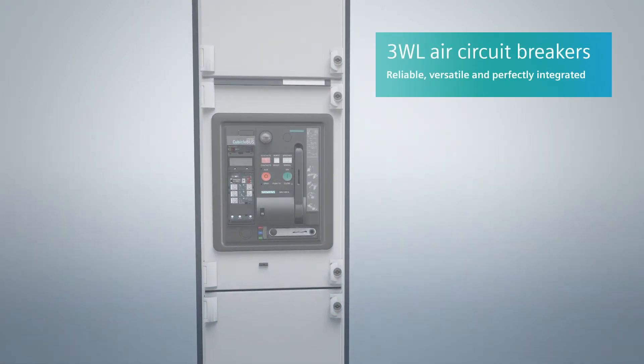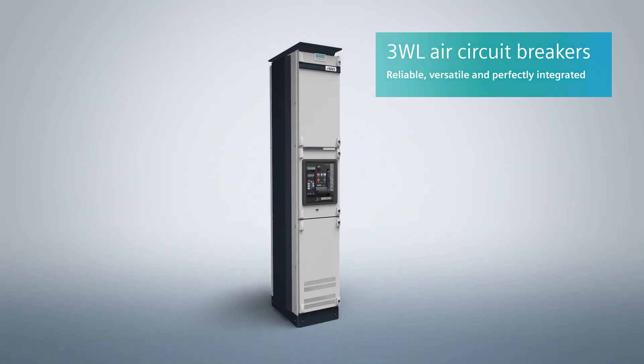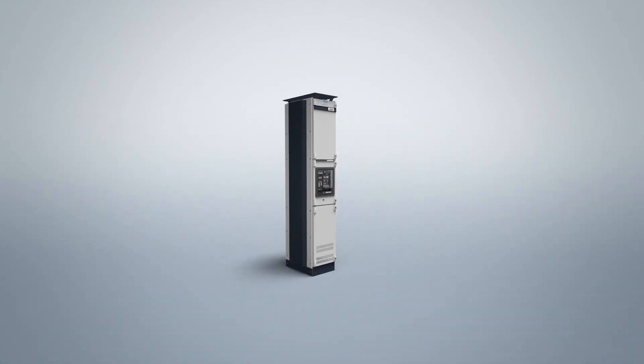Flexibility, a complete range of consistent universal accessories and communication capability — 3WL air circuit breakers meet the protection, safety and transparency requirements of your power distribution application. Give your plant the best possible protection. We can show you how.